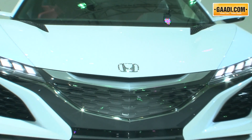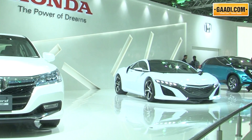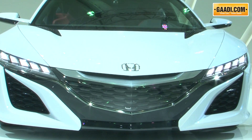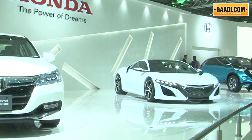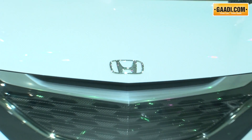Hogging all the limelight was the NSX concept at the Honda stall. This next-generation sports car represents a new dimension of driving pleasure, as Honda claims. The key technology is the Sport Hybrid all-wheel drive system, featuring a mid-ship mounted direct-injection V6 motor, a dual-clutch transmission, and an electric motor for each of the front wheels.